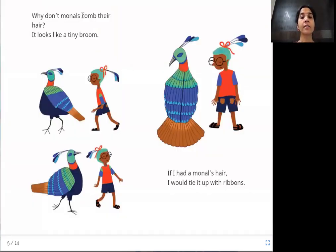Why don't monals comb their hair? It looks like a tiny broom. The monal is found in the Himalayas and is a very beautiful, colorful bird. Its hair looks like a tiny broom — individual bristles one by one. The boy says if he had a monal's hair, he would tie it up with red ribbons.